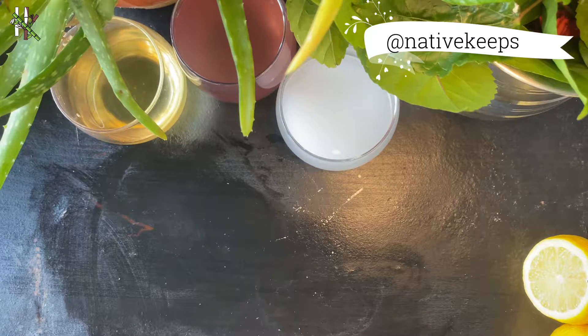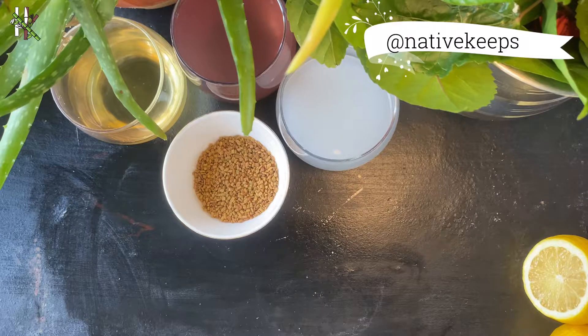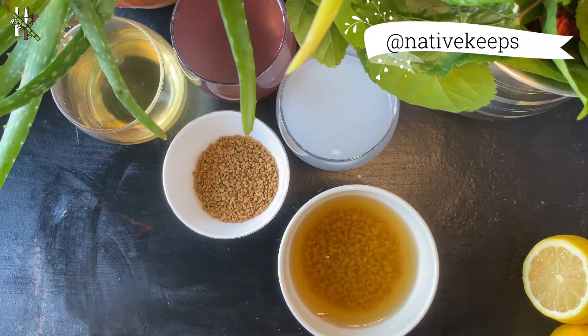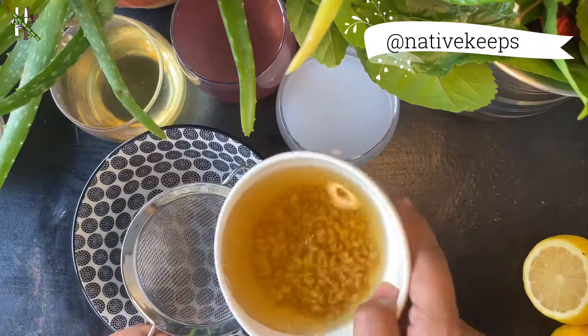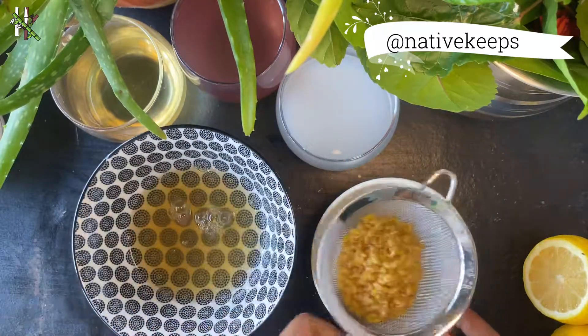Conditioner number four: take some fenugreek seeds and soak them overnight in water. Fenugreek seeds have high protein and nicotinic acid content, which are known to be beneficial against hair fall and dandruff, and in treating a variety of scalp issues like dryness, baldness, and hair thinning. You can also make a paste and apply directly on the hair.